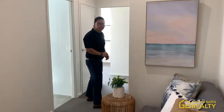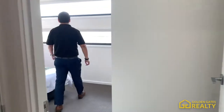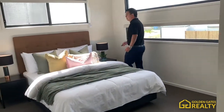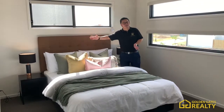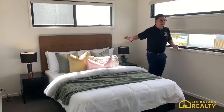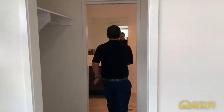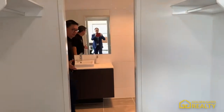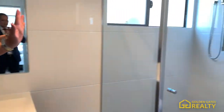Come along to the master bedroom here. This is the master bedroom — it's large enough to fit a king-size bed. They also have a walk-in wardrobe and an ensuite bathroom with stone benchtop and shower.